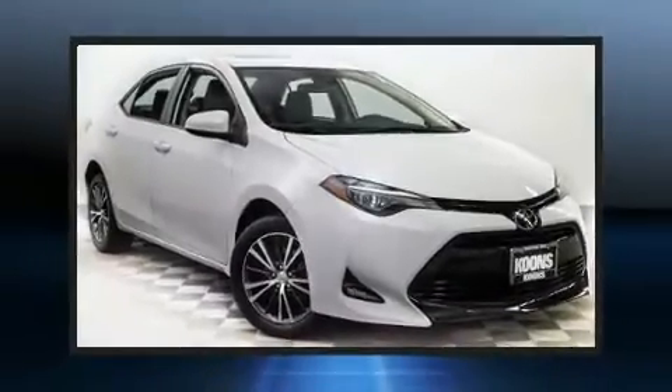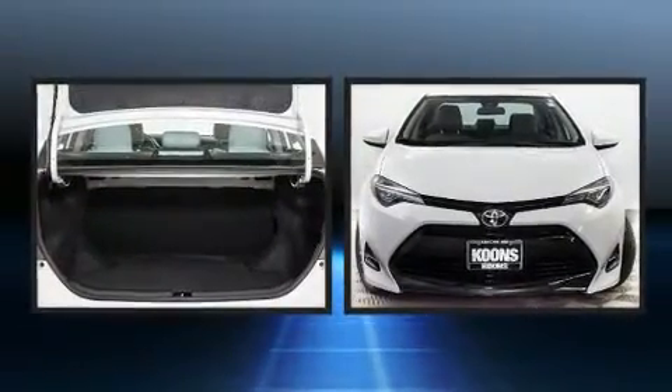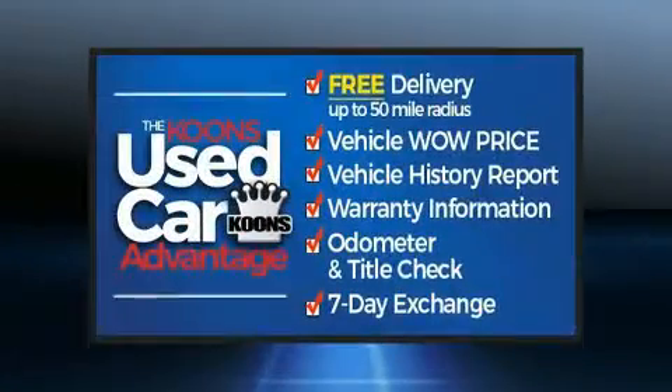You can expect a lot from the 2017 Toyota Corolla. With fewer than 35,000 miles on the odometer, this four-door sedan prioritizes comfort, safety, and convenience.